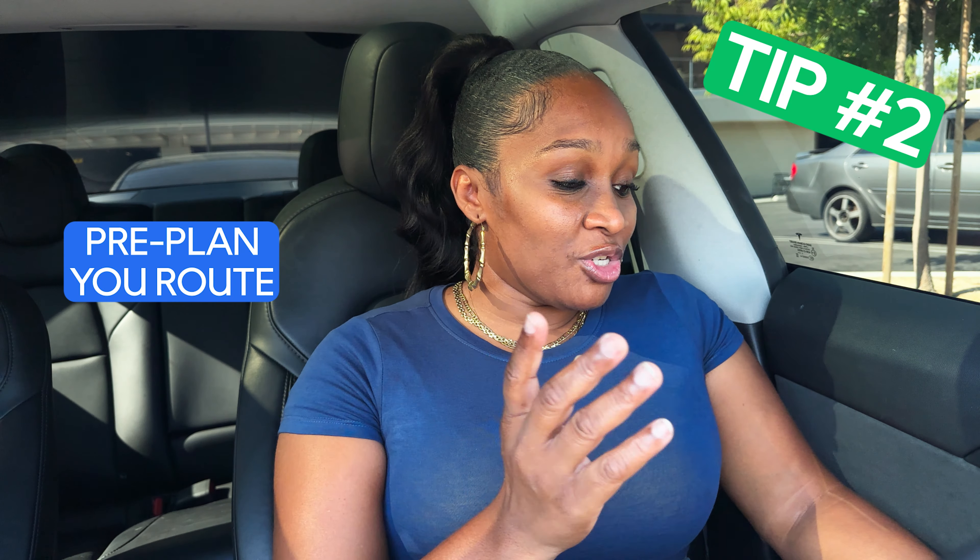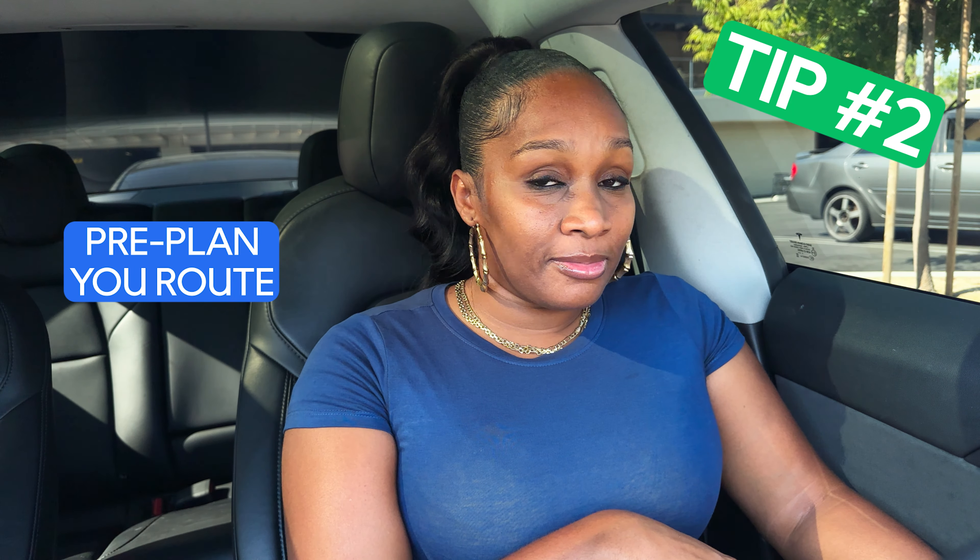I pre-plan before I go into the grocery store. I make sure to look at all the items in the cart so I can know my route once I get inside. Let's look at the shopping list before we go in so we can plan a route and save us some time.